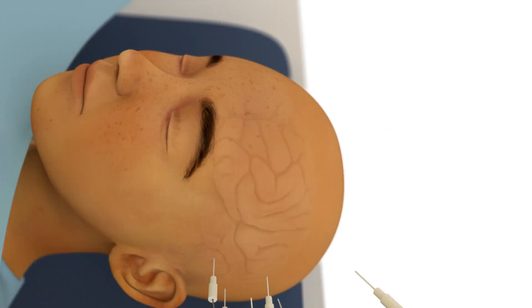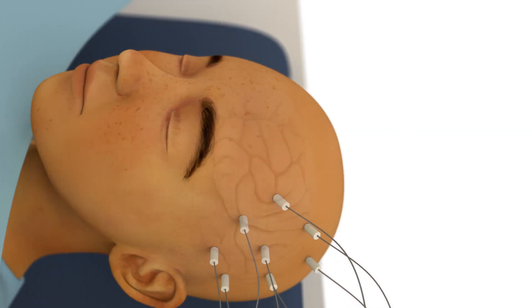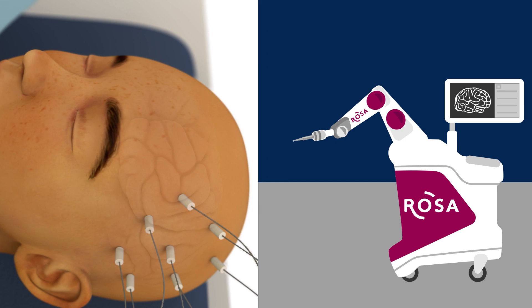In this procedure, thin wire electrodes are temporarily placed into the brain using a precise robotic guidance system.